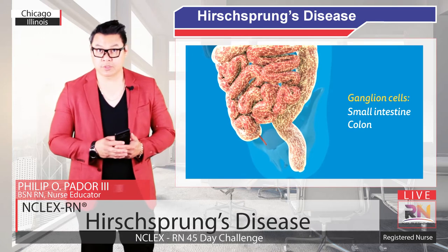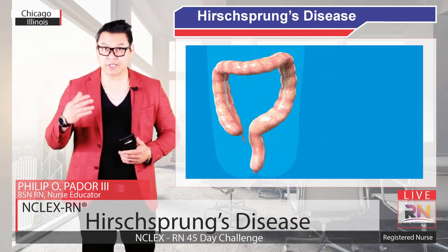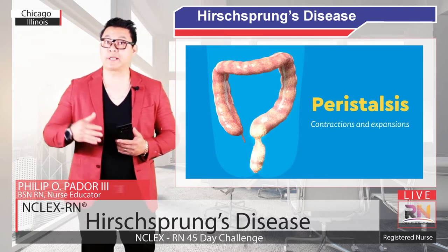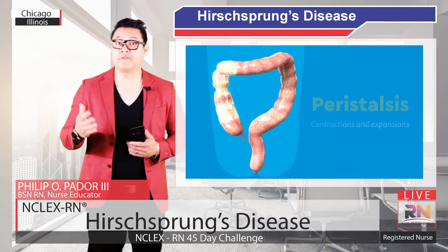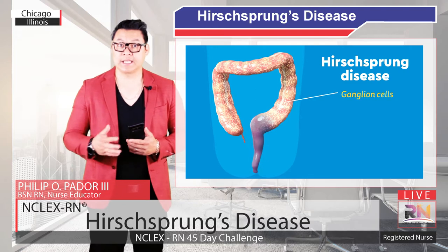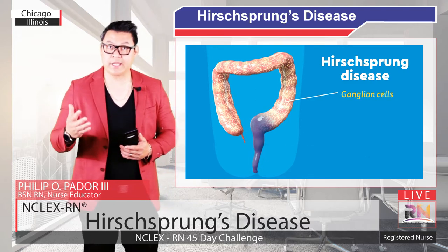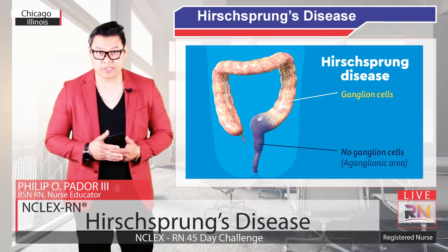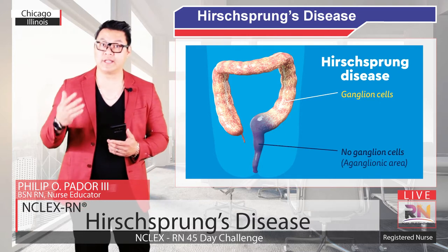As the baby grows, ganglion cells migrate down the small intestines and colon. These ganglion cells trigger a series of contractions and expansions called peristalsis that help move food through the intestines. In Hirschsprung's Disease, the ganglion cells don't migrate down all the way, leaving an area without any ganglion cells, which is called the aganglionic area.